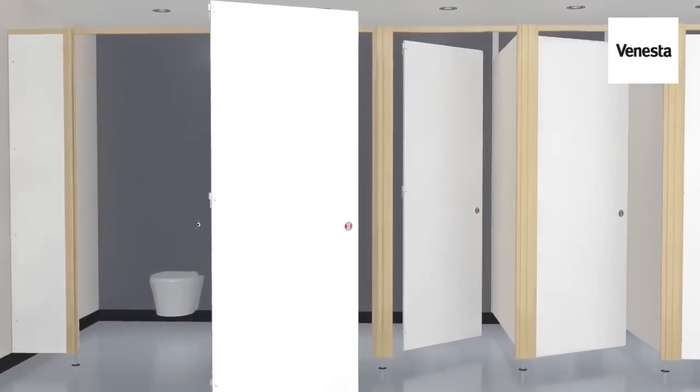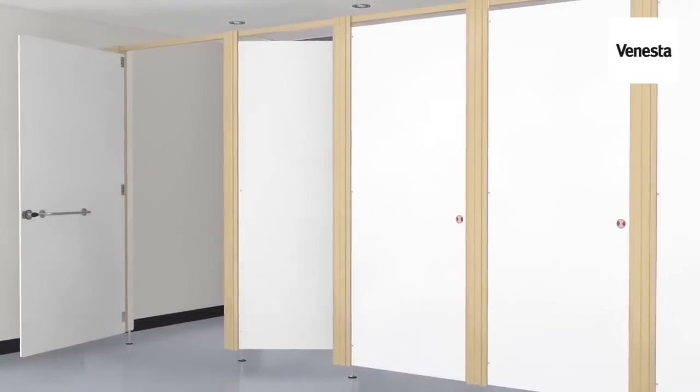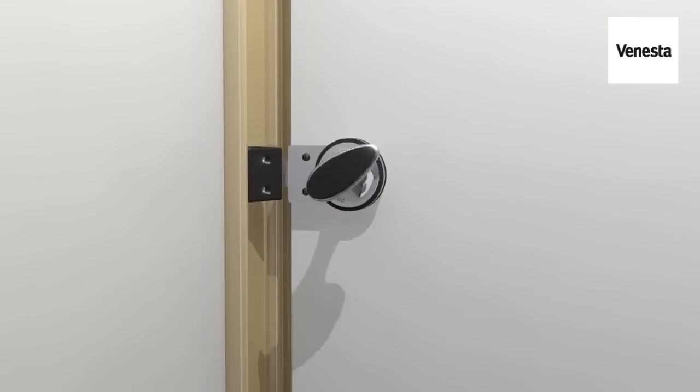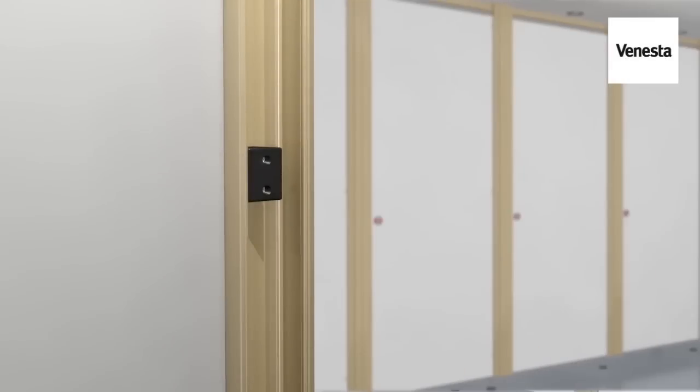The patented system enables normally inward opening doors to open outwards in a medical emergency or security breach, without having to break components or lift off the pilasters or doors.